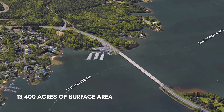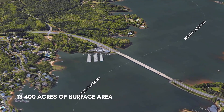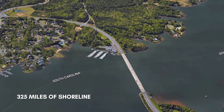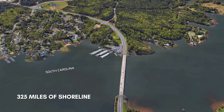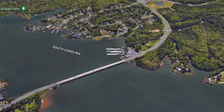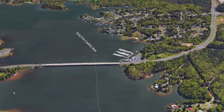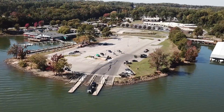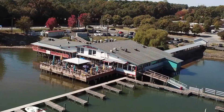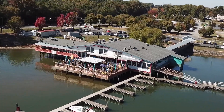The lake has 13,400 acres of surface area and 325 miles of shoreline shared between North Carolina and South Carolina. The average depth of the lake is 25 feet, with the deepest point being 82 feet. The lake offers six public boat launches, multiple waterfront parks, restaurants, and several marinas throughout.